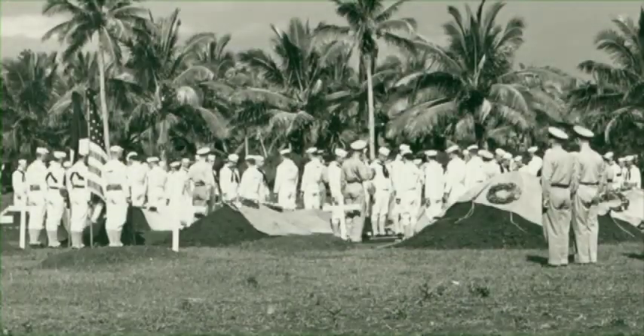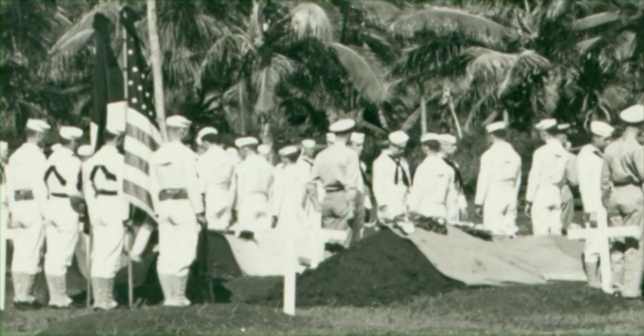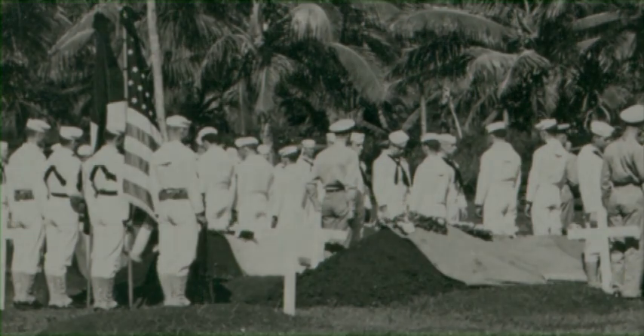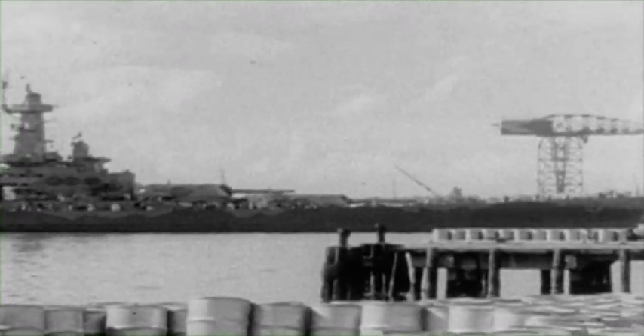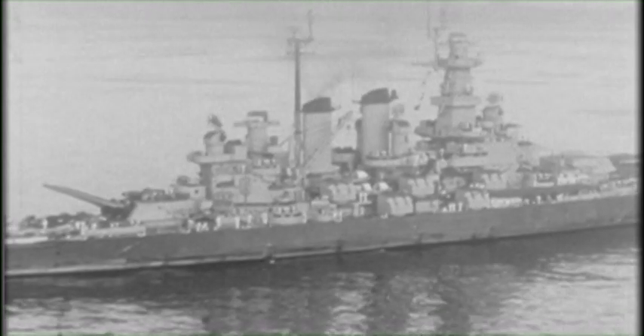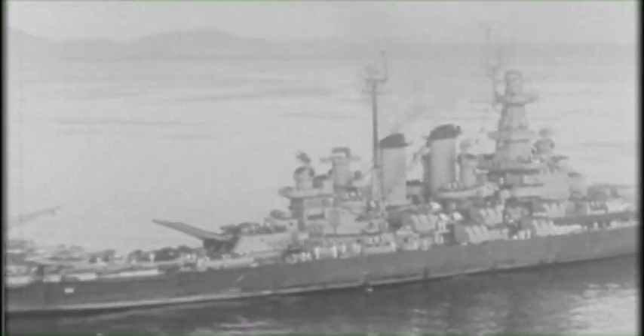We left the convoy, headed back to Pearl Harbor. On the way back, we stopped at one of the islands and buried our dead. October 10th, 1942 — the showboat arrived in Pearl Harbor for repairs. Dry dock exposed the full extent of her damage: a 32-foot-long by 18-foot-high hole in her port bow. Remarkably, she was repaired in 21 days and returned to combat.